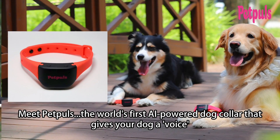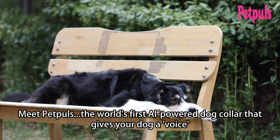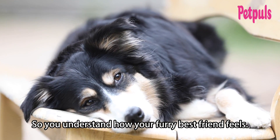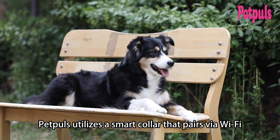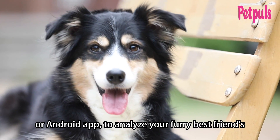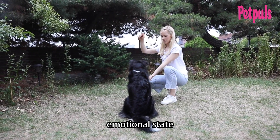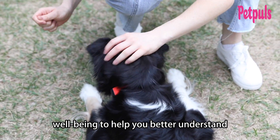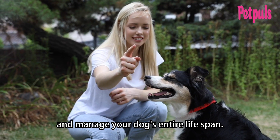Meet Pet Pulse, the world's first AI-powered dog collar that gives your dog a voice so you understand how your furry best friend feels. Pet Pulse utilizes a smart collar that pairs via Wi-Fi with an accompanying iOS or Android app to analyze your furry best friend's emotional state as well as its physical well-being to help you better understand and manage your dog's entire lifespan.